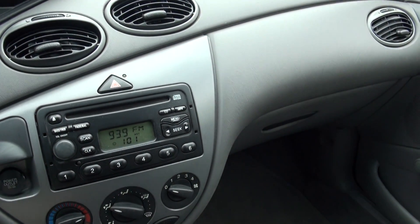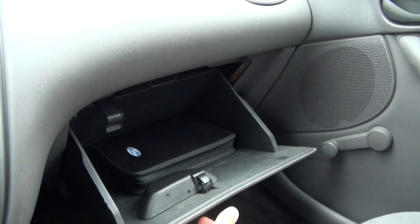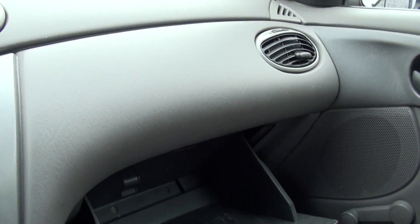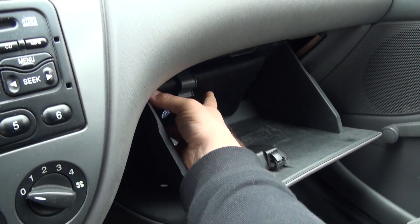116 on the odometer. Has a CD player. Has the owner's manual in there — this compartment here actually holds the owner's manual. Yeah, look at that, pretty cool.